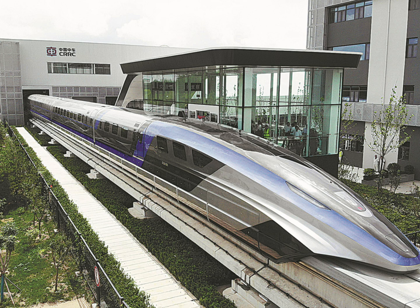Let me introduce you to the absolute speed demon of the railways: the Shanghai Maglev Train in China. Quick disclaimer — I'm not an engineer, physicist, or railway expert, but I've done my research and I can't wait to share some awesome facts and insights about this marvel of modern technology. Buckle up!